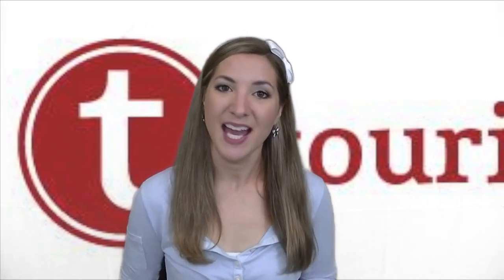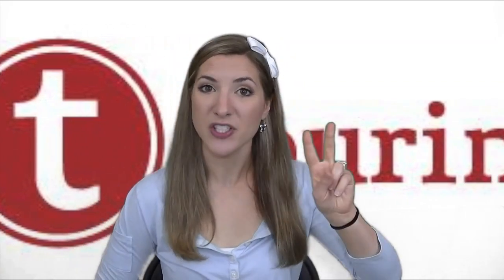Welcome back to Touring Plans TV. I'm Angela Dahlgren and today is part two of Disney's Boardwalk Inn Resort, found in the Epcot area of Walt Disney World. Today we will be talking about a plethora of different dining options, the pools, recreation and amenities. So why am I still talking? Let's just get down to it.